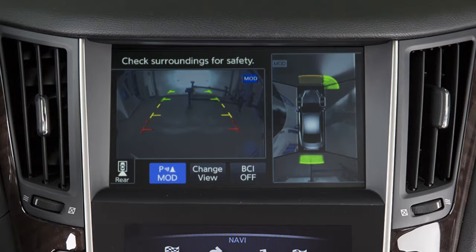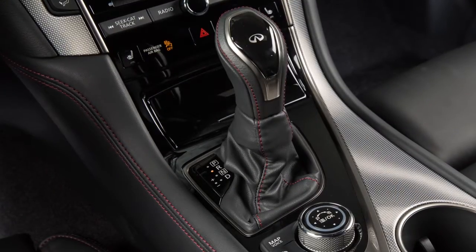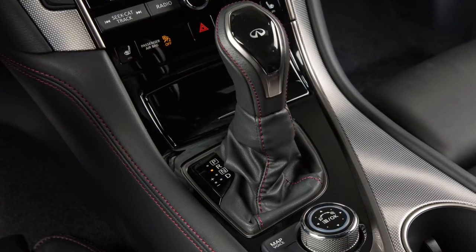The BCI system can be turned off temporarily by touching the BCI system key on the upper display. After touching that key, the BCI on indicator turns off. The BCI system automatically turns back on when the engine is restarted or the shift lever is moved out of and then back into the reverse position.